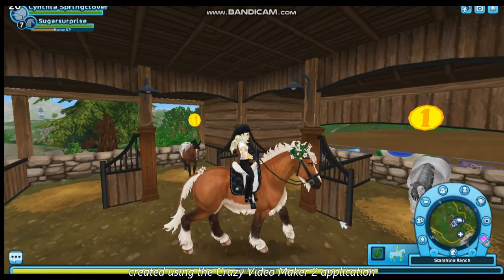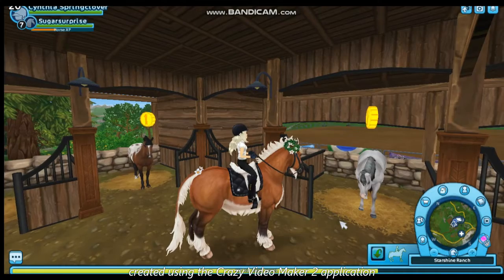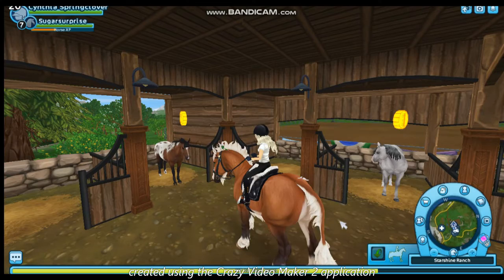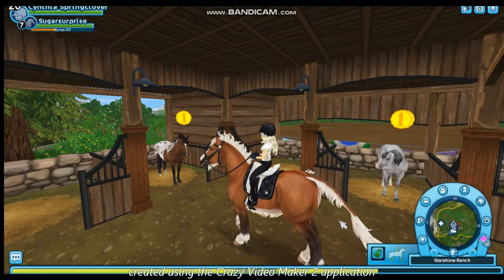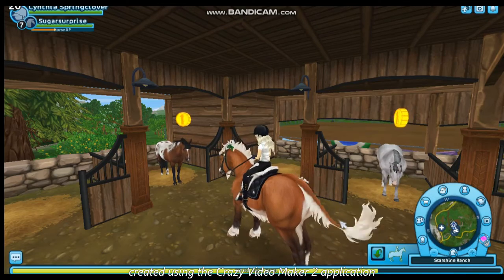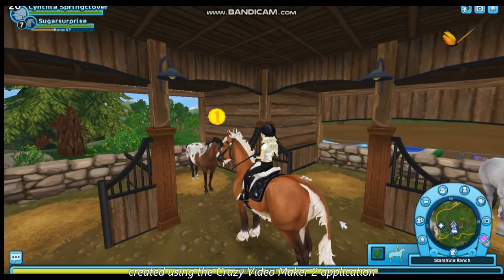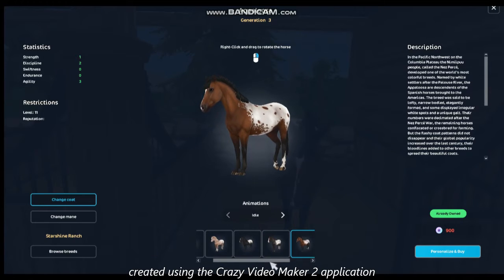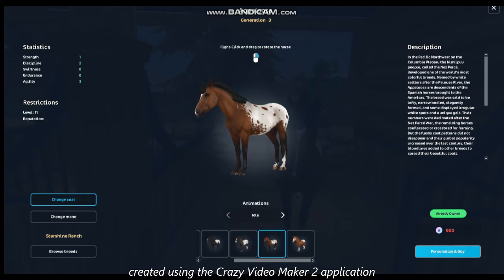It said all you have to do, if you want to look at all the other coat variations of the Appaloosa or the American Quarter Horse, is simply click on the one you see, and then at the bottom it will show you all the other coat variation colors that were originally at Steve's farm.